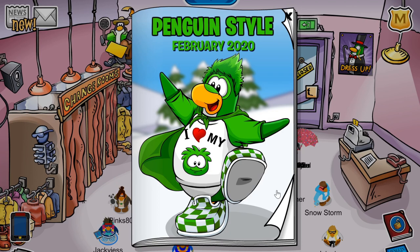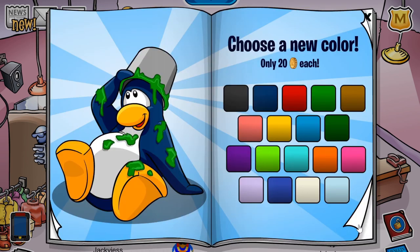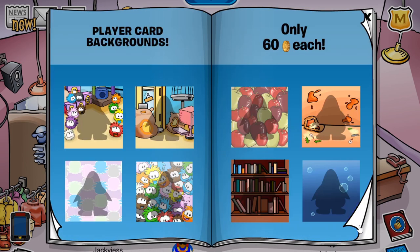As you can see from the front cover, it is Puffle themed, which hints that the Puffle Party might be coming soon. From these backgrounds, there are a lot of Puffles, and again, it is hinting that a Puffle themed party could be coming up very soon. So that is something to look forward to.